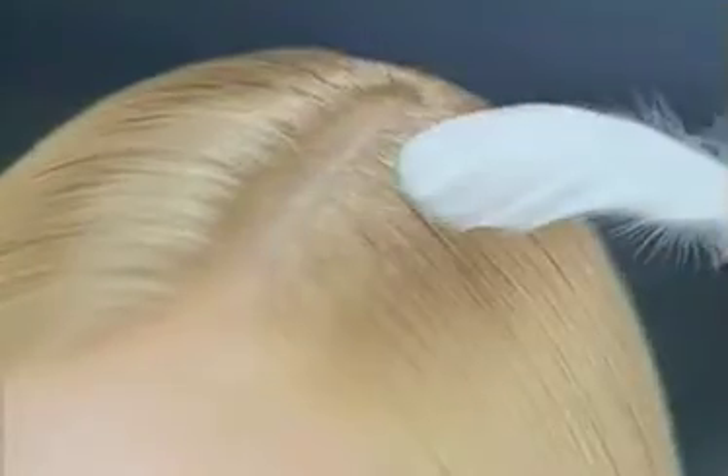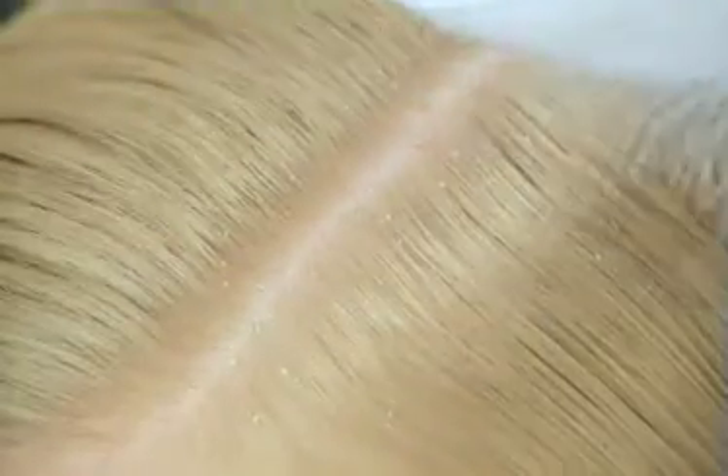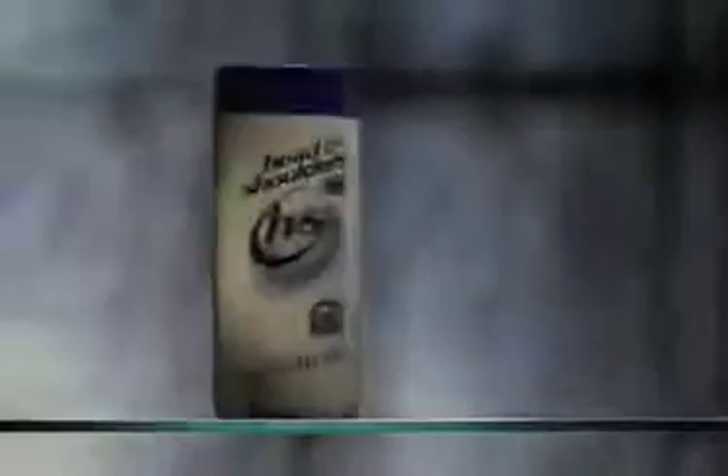When your skin is sensitive, it can be sensitive all over, including your scalp. So what do you do when that sensitive scalp gets dandruff? Give it some tender, loving care.